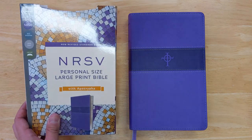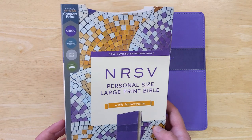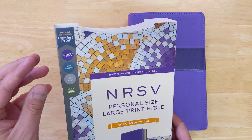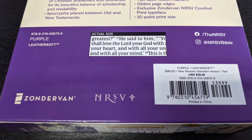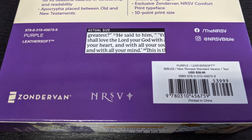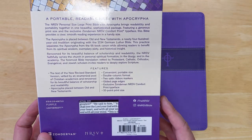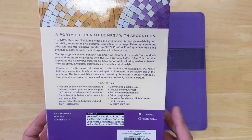One thing that's really nice about this Bible is it is very affordable. It is produced by Zondervan in the Comfort Print, and looking at the back of the box here, you can see that it retails for $39.99. I think you'll see that is really a good price for what you're getting.